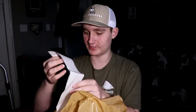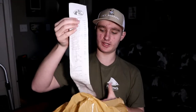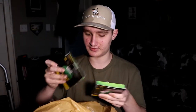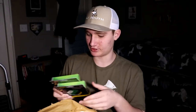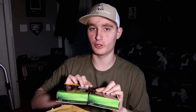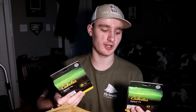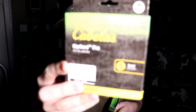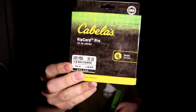I've got the big old bag from Bass Pro Shops right here with tons of stuff. Here's the list — we got a total of 13 items and it was $63.13. Cabela's and Bass Pro were having a pretty decent sale on a lot of fishing stuff. First up is the Cabela's Ripcord Pro, which is braided fishing line.